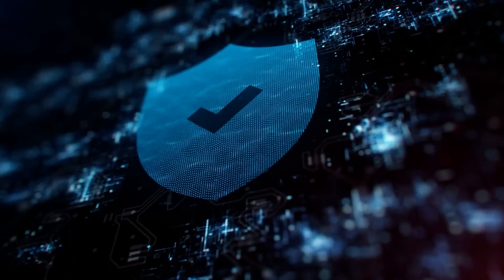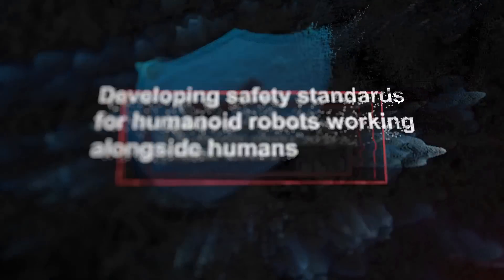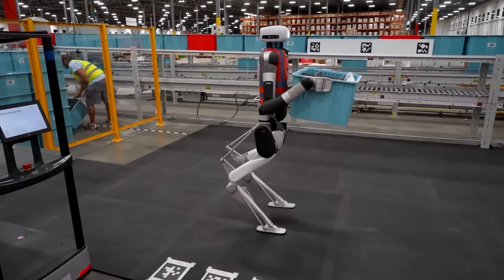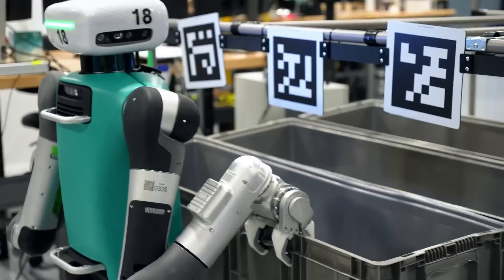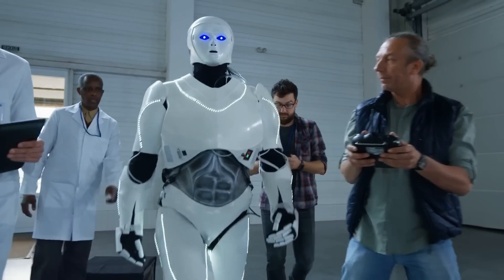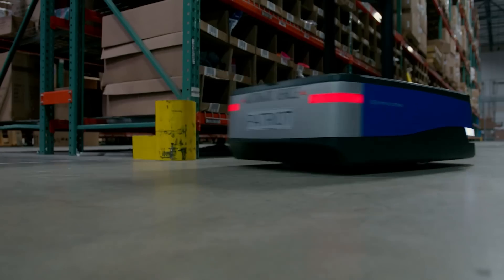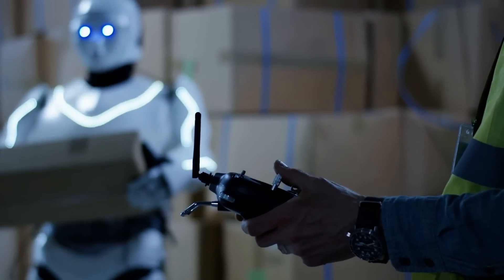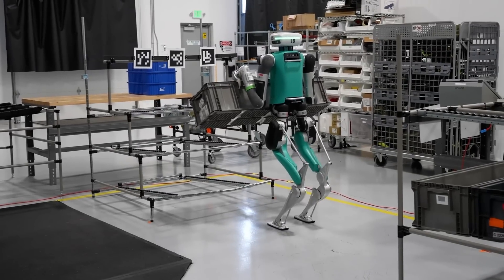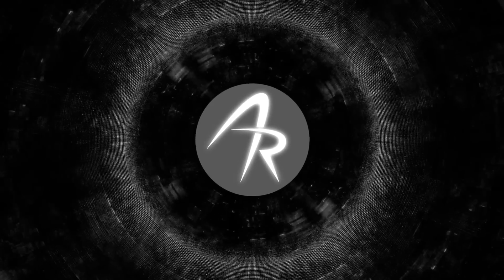There are still a lot of challenges to overcome, like developing safety standards for humanoid robots working alongside humans. But this is a huge step in the right direction. We've reached a point where a humanoid robot is actually working a real job — the outcome of years of research and development. It's just the beginning of a huge transformation in how warehouses and other facilities run. The future of humanoid robotics has officially arrived, and Agility Robotics is leading the charge.